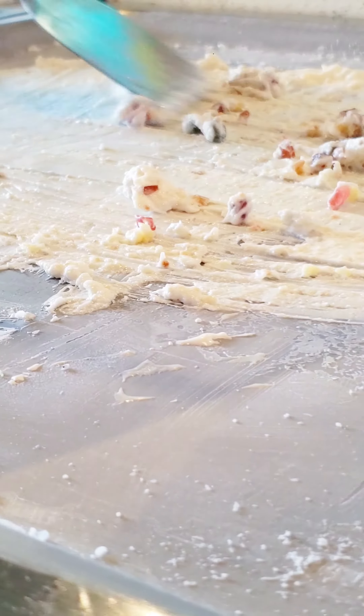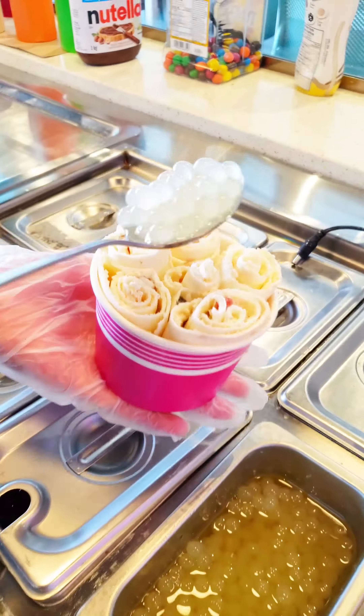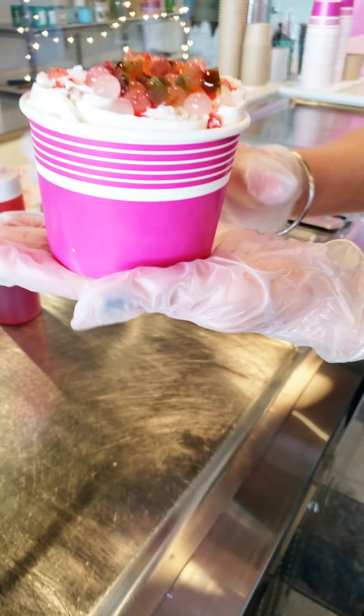Old ice cream anyone? So recently I was invited to Rock and Roll Ice Cream located in Brampton, Ontario. They have two locations. We went to the one on Gore, and we started off with their lychee twist with Tutti Frutti.